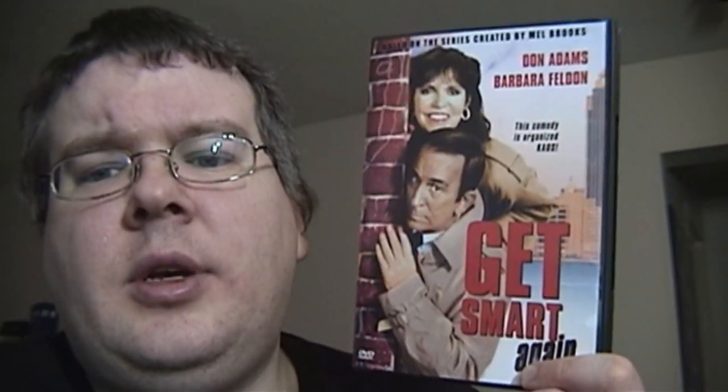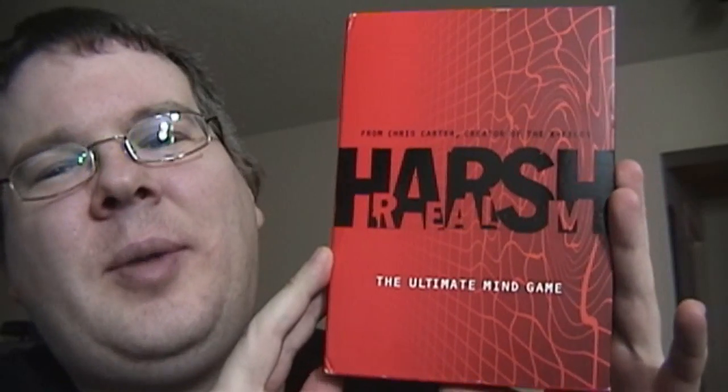Greetings and welcome. Yesterday I was talking about a DVD and Blu-ray update, and have I got one for you today. We traded in some stuff we got over the holidays that we didn't really need and basically got some extra cash, so we decided to get some new movies and TV shows. Let's take a look at them today on the Multimedia Chronicles.